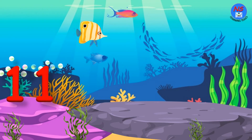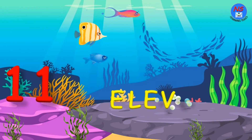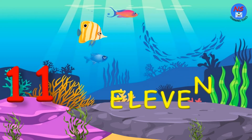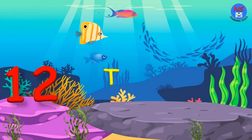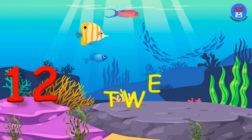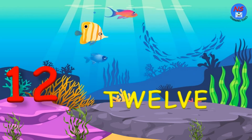11. E. L. E. V. E. N. 11. 12. T. W. E. L. V. E. 12.